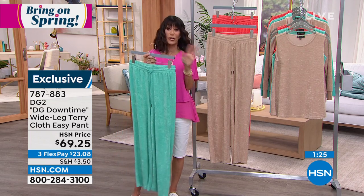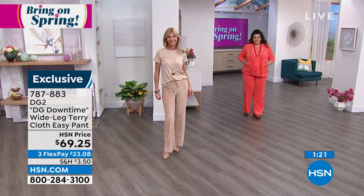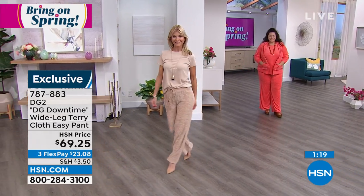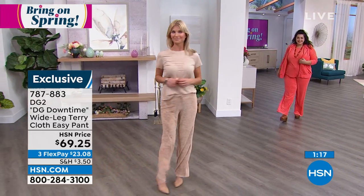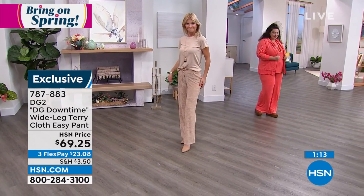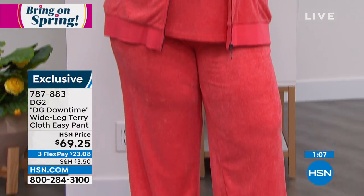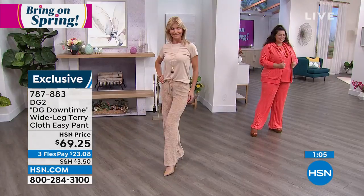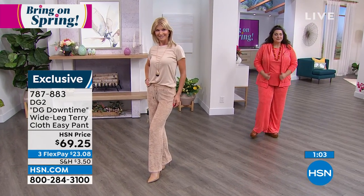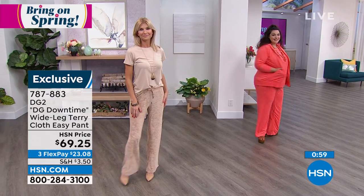When you see the whole outfit on the girls — Tammy just grabbed the jacket, Kara has it on with one of our tops — the whole set, from the tank to the hoodie to the pants, you can go anywhere. Think about your vacation: you want to be relaxed but still look great going out to lunch, dinner, or sightseeing. That's what the whole Downtime collection is about.